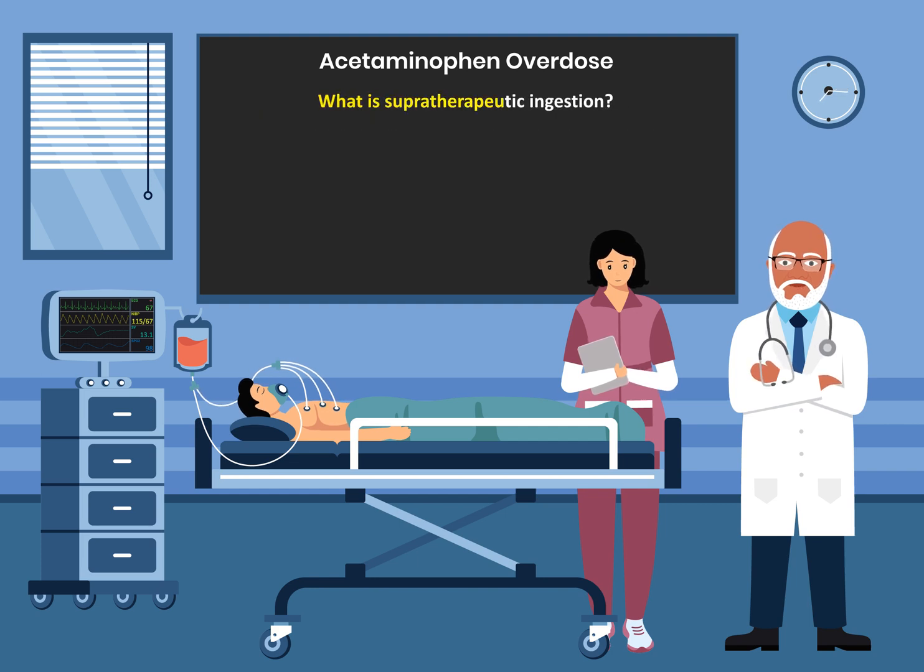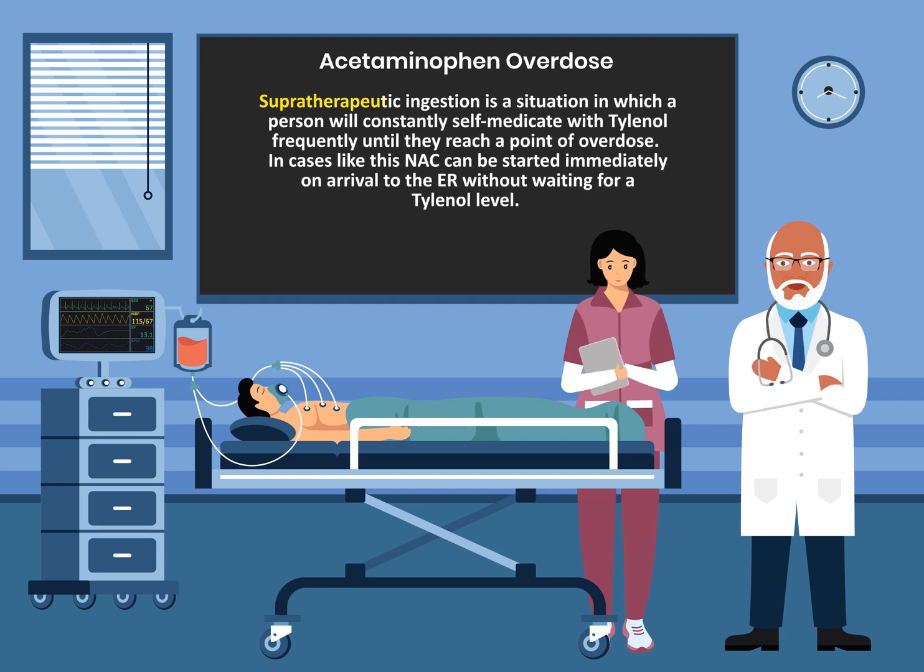Supratherapeutic ingestion is a situation in which a person constantly self-medicates with Tylenol frequently until they reach a point of overdose. In cases like this, N-acetylcysteine can be started immediately on arrival without waiting for a Tylenol level.